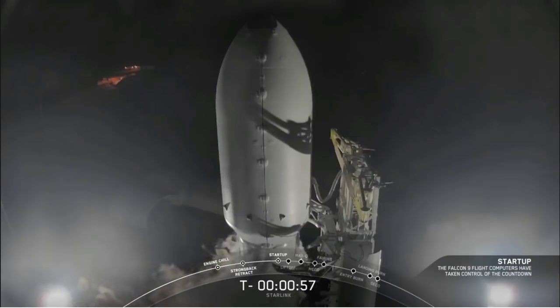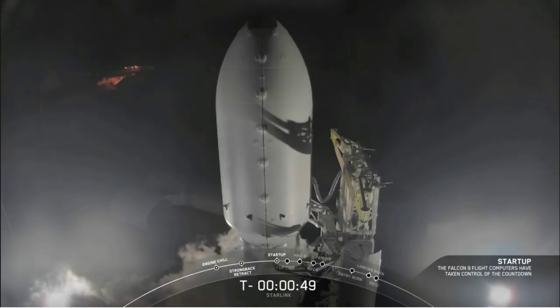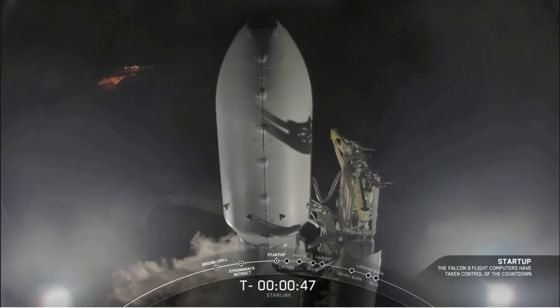Falcon 9 is in startup. Flight computers are now running the Falcon 9. We're pressurizing the stages for flight, and we're waiting for the final go.